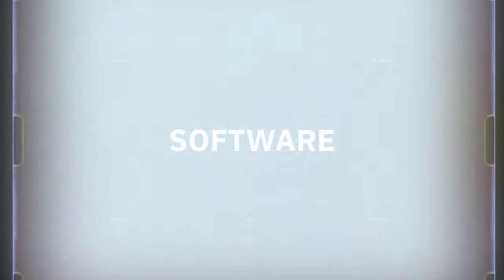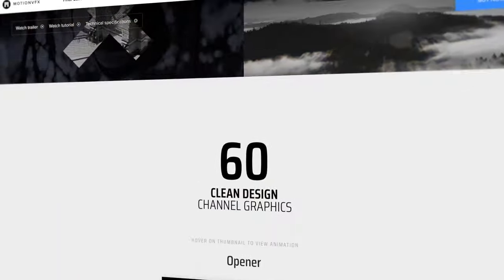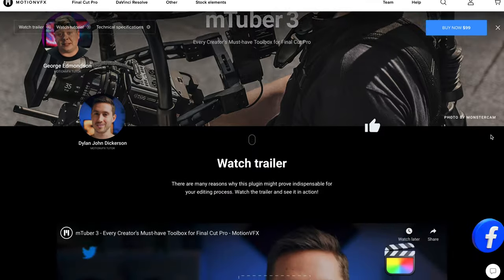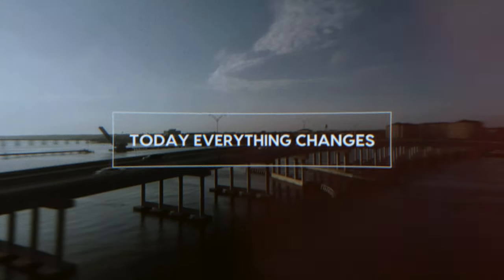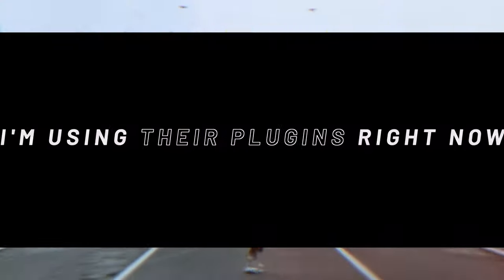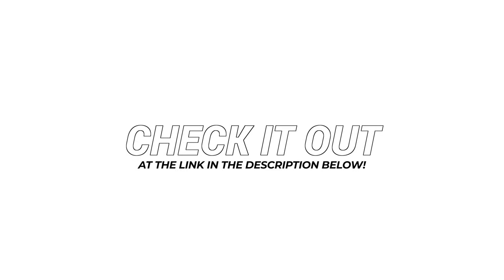Now when it comes to software, I want to talk to you about today's sponsor, MotionVFX. They are an incredible website where you can get tons of video plugins including titles, effects, transitions, and more. They even have plugins specifically for YouTubers. It's pretty much where I get all of my effects for YouTube videos and client work. I've been using their plugins for over 5 years and I'm super excited to partner with them on their Black Friday sale. Right now you can save anywhere from 30 to 50% off on their products. Check it out at the link in the description below.